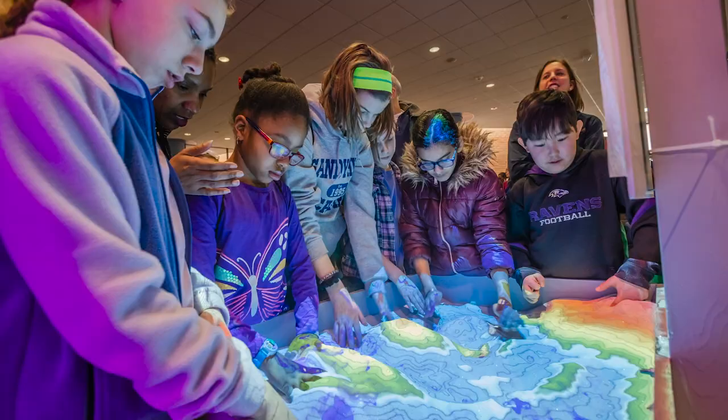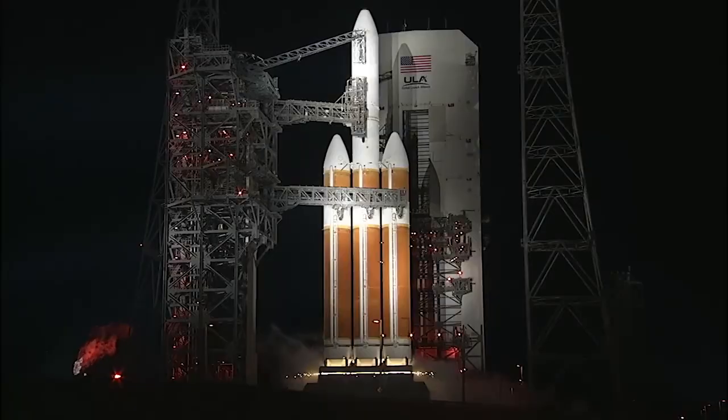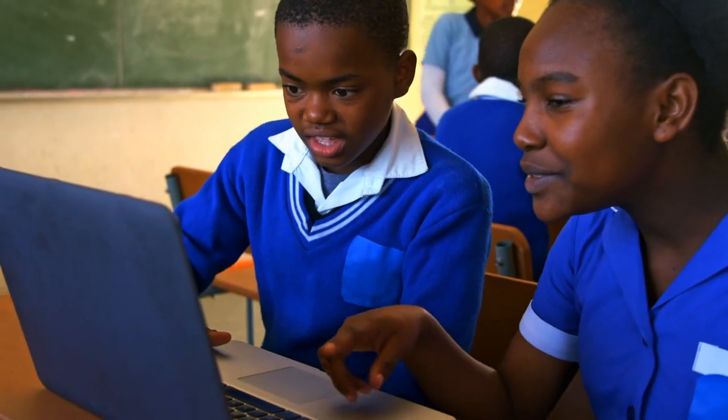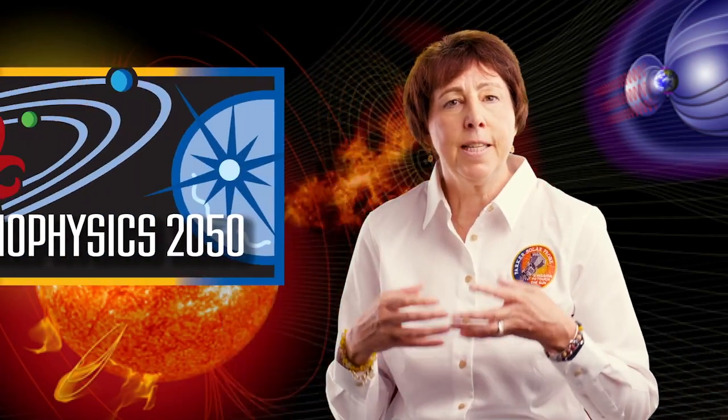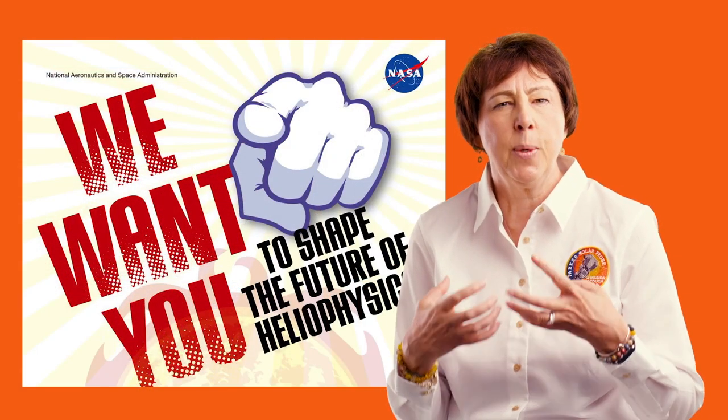Such tools are more important than ever as the pandemic continues to limit access to classrooms, museums, and science centers. Digital tools can also reach people who might never have an opportunity to visit a NASA facility where so much of this really critical work is taking place. The thrill of developing a mission as challenging as Parker Solar Probe has emboldened the science community and raised its aspirations. At NASA, we recently launched the Heliophysics 2050 initiative to keep that momentum going and boldly challenge ourselves to extend the vision and goals of heliophysics missions and solar science over the next 30 years and beyond.